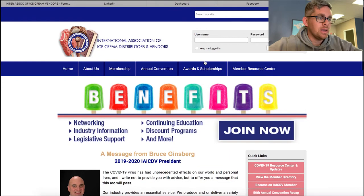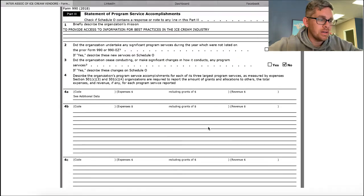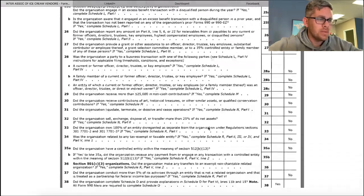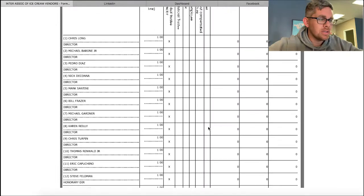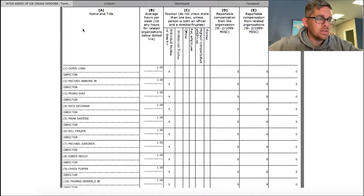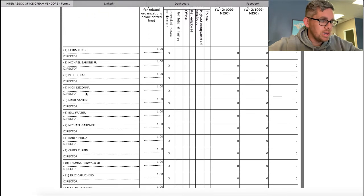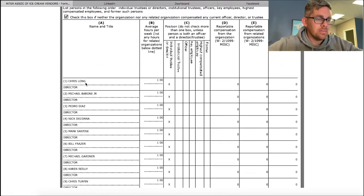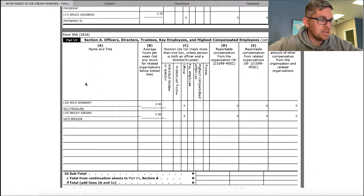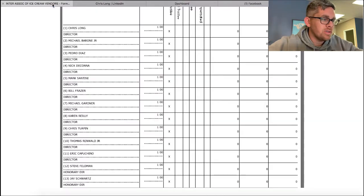In the tax filing, with nonprofits you can find their board of directors. It says Chris Long is their director, Michael Barron is their director, Pedro Diaz - they have all these directors listed. I'm not saying anything publicly that isn't already public. So you find one of these people, like Michael Barron Jr.